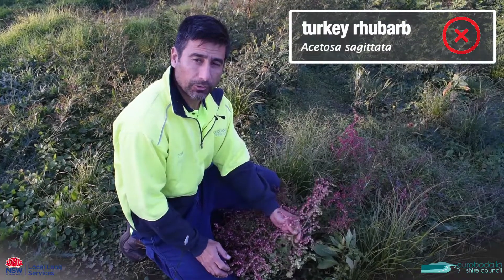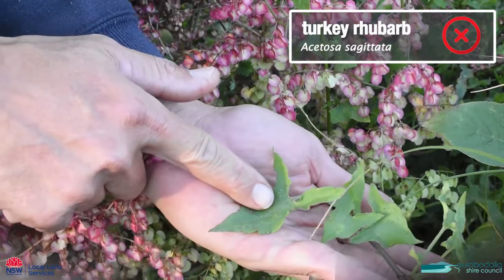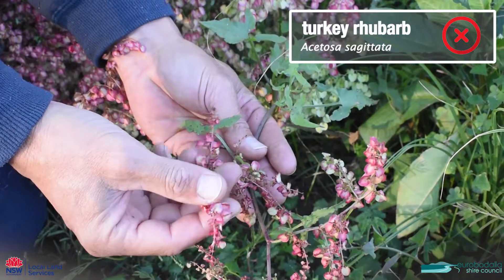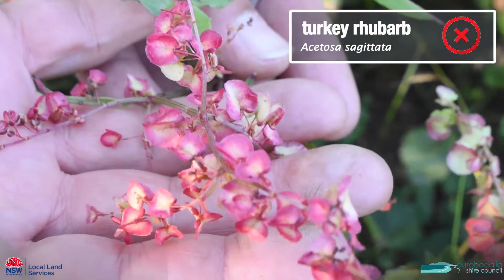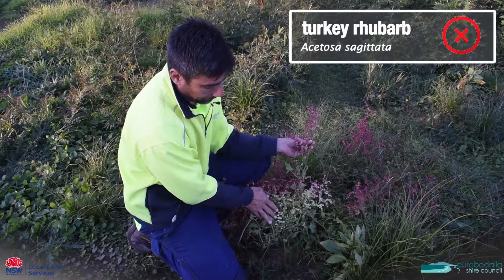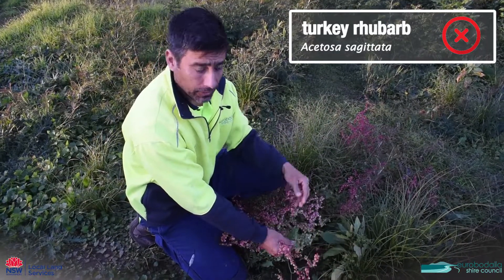This is turkey rhubarb, which is a weed. It has this pinkish inflorescence which carries lots of seed. It's a scrambling plant and smothers other vegetation.